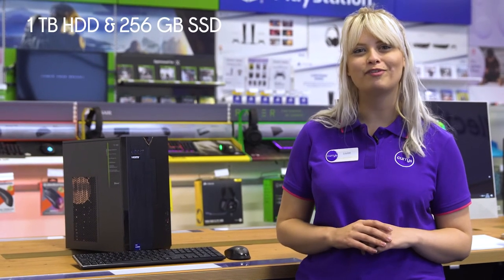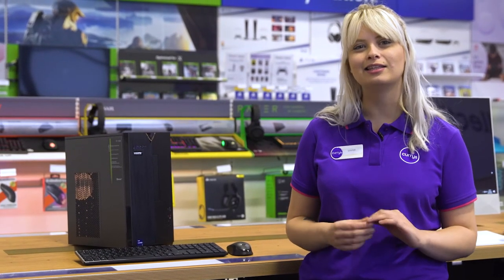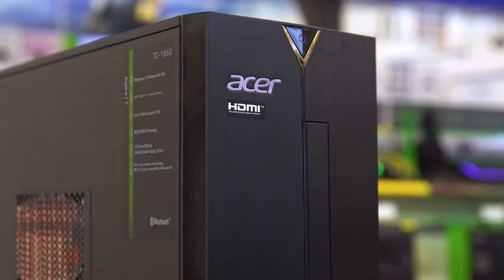Its 1TB hard drive provides you with plenty of space for your photos and videos, whilst its 256GB SSD enhances the load times for your most-used apps and programs, so you can get on with things right away.